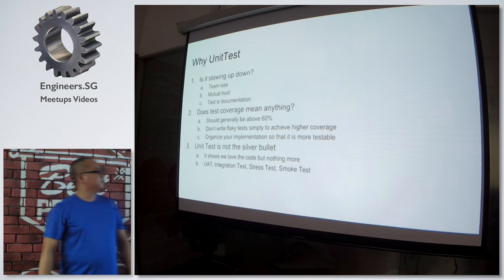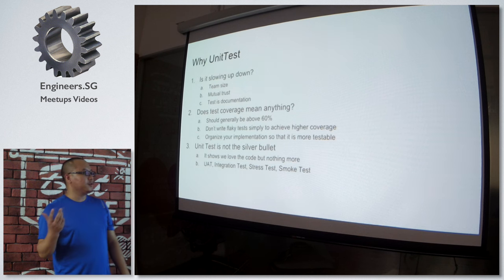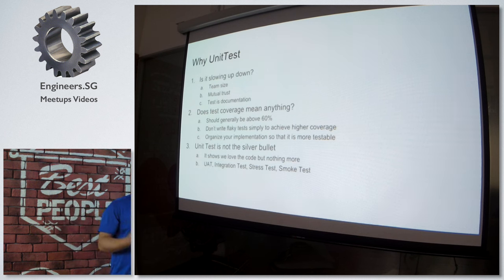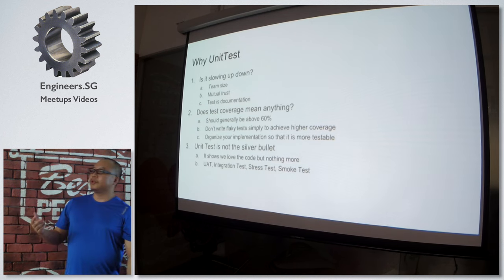Unit testing is not necessarily sufficient — it shows that we love the code, but nothing more. Except unit testing, you need UAT, you need integration tests, you need stress tests, you need smoke tests. All of these are needed for a project to succeed and for a product to go to production.